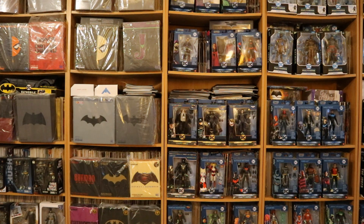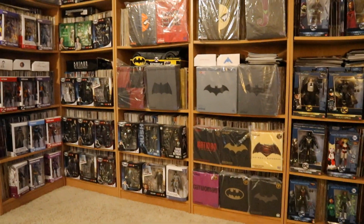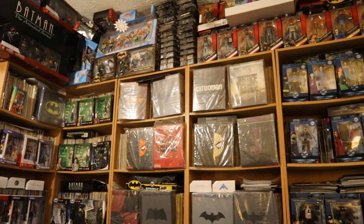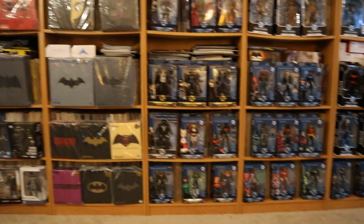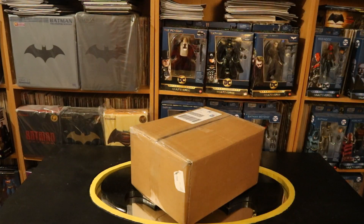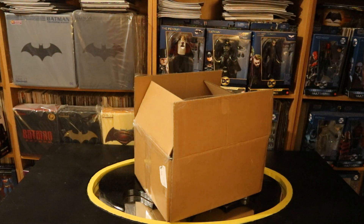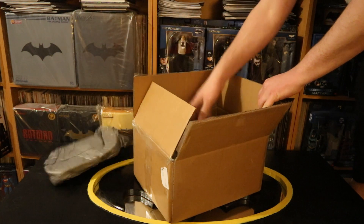So here's my comic wall. You may not be able to tell, but behind all these Batman-related unopened action figures are all my Batman-related comics. Here's the box as it came from DCBService.com. They always pack their stuff up very securely with a lot of extra packing material.